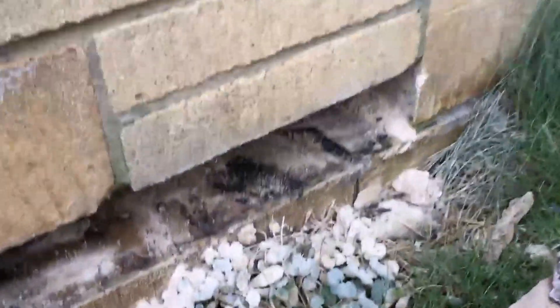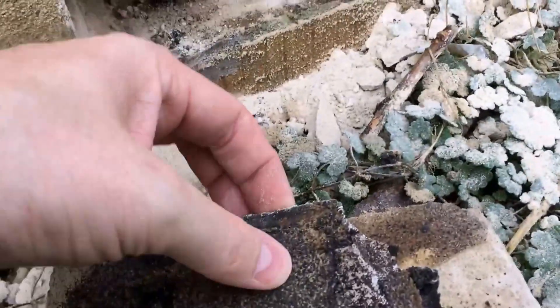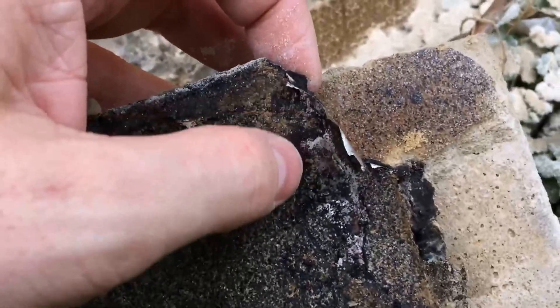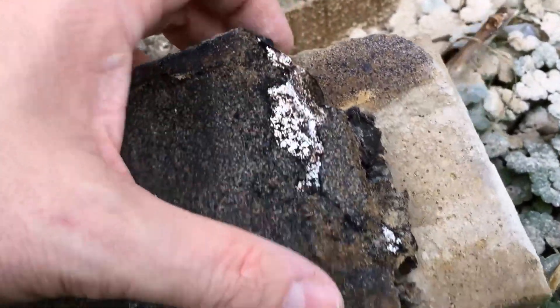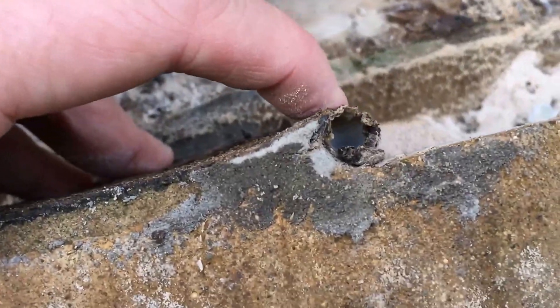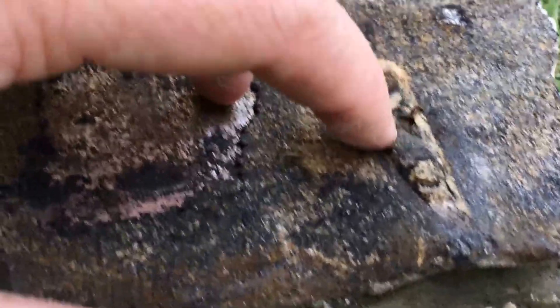I just want to show you where they drilled through the damp-proof course. You can see here — this is the damp-proof course: two layers and a bit of aluminium. This will never break down, never in a million years — unless, as you can see here, they've drilled straight through the damp-proof course, blew it to pieces. But she already filled the hole, and she drilled straight through and damaged it all.